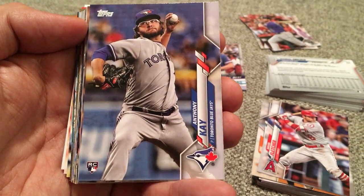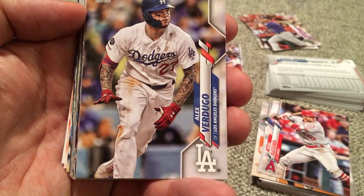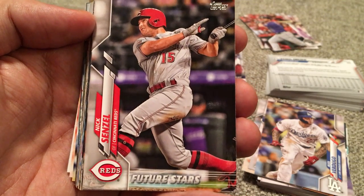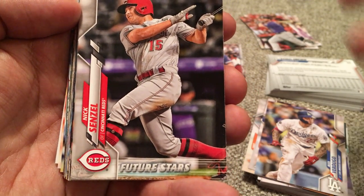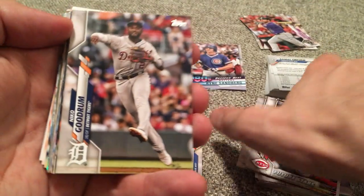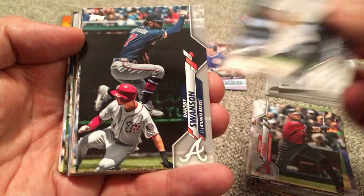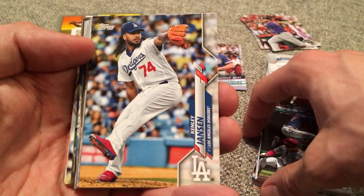Patrick Sandoval rookie. Fletcher. Anthony Kay — he got traded from the Mets to the Blue Jays in the Marcus Stroman trade. Verdugo — I actually really like him; he's one of the newest members of the Boston Red Sox now. Future Star Nick Senzel — is he going to have a spot to play? With Eugenio Suarez, Moustakas, Castellanos, Votto — where are they going to find room for all these guys? Nico Goodrum. Kevin McCarthy. Matthew Boyd was decent last year, at least the first half before he faded down the stretch. Dansby Swanson, former number one overall pick. Seth Brown — that's a rookie. Kenley Jansen, looking to have a bounce back after struggling last year.